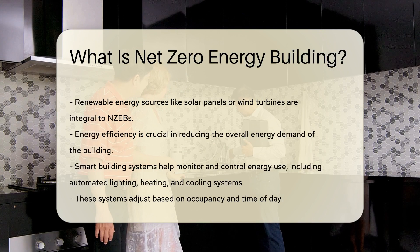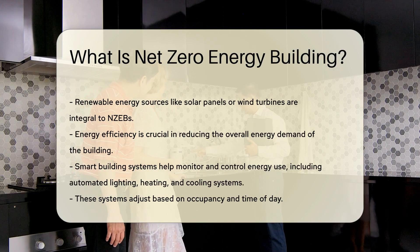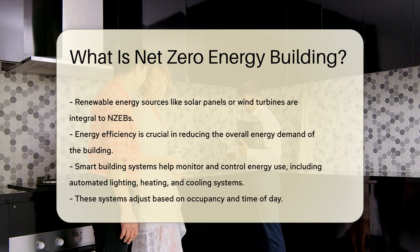Renewable energy sources like solar panels or wind turbines are integral to NZEBs. They generate electricity on-site, offsetting the energy used.